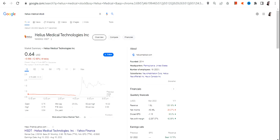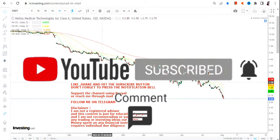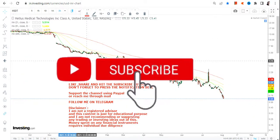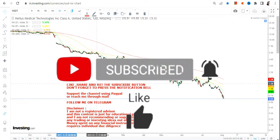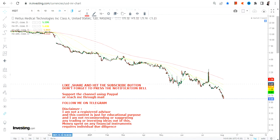Hello friends, welcome to my channel and thanks for watching this video. In this video we are going to discuss about HSDT stock, or Helios Medical Technologies. Now why are we looking at this particular stock? Even though if you are looking at the particular trend, it is on the downside and frankly speaking it has lost more than one can think. So what's the reason behind this?